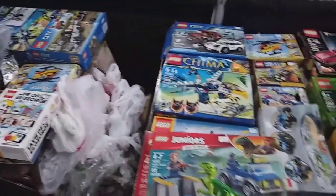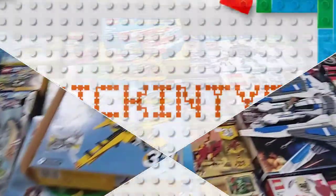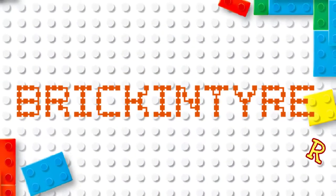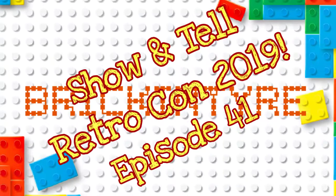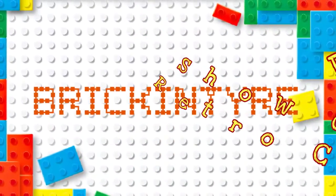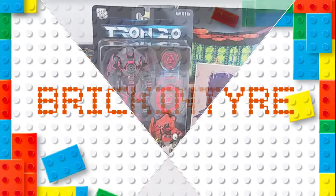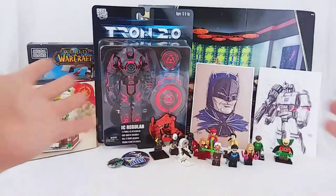Man, look at all this stuff. I did not bring enough money. Hey everyone, Mac here, and I just got back in from RetroCon last night, and this is some of my haul.